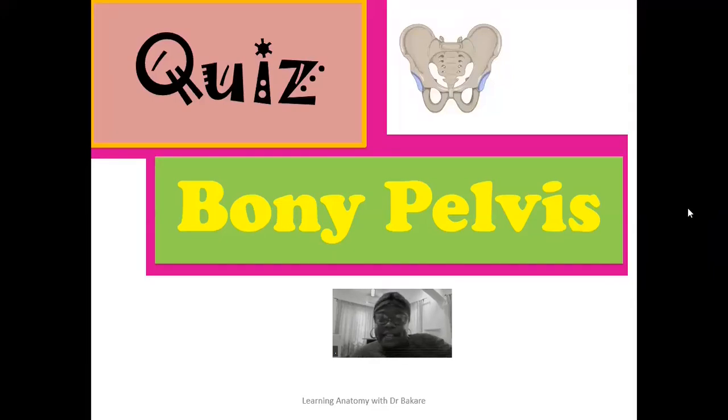Welcome back to my channel, and if you are visiting this place for the first time, you are also highly welcome. This is quiz time. We're looking at some structured questions that are related to the bony pelvis. I have done a lecture on the bony pelvis. You should go and check that lecture before you take this quiz, and if you are able to select the correct answers, it means you have the capacity to attempt questions related to the bony pelvis in any examination.